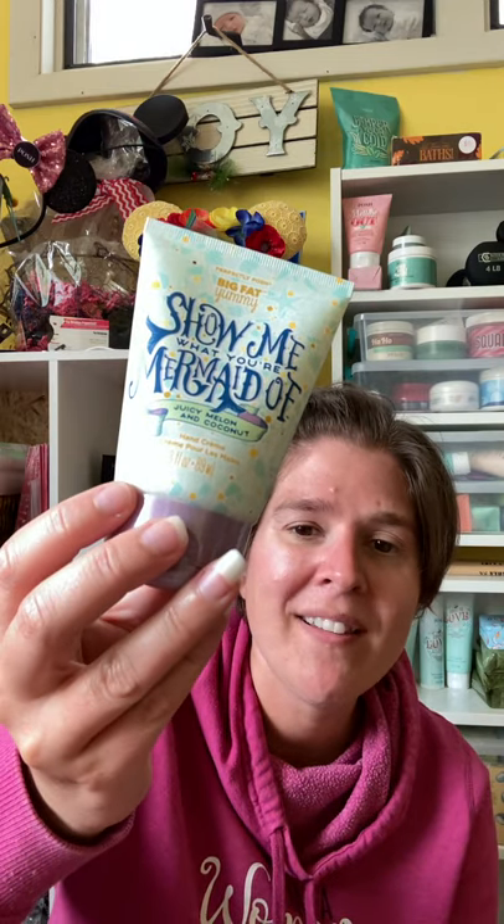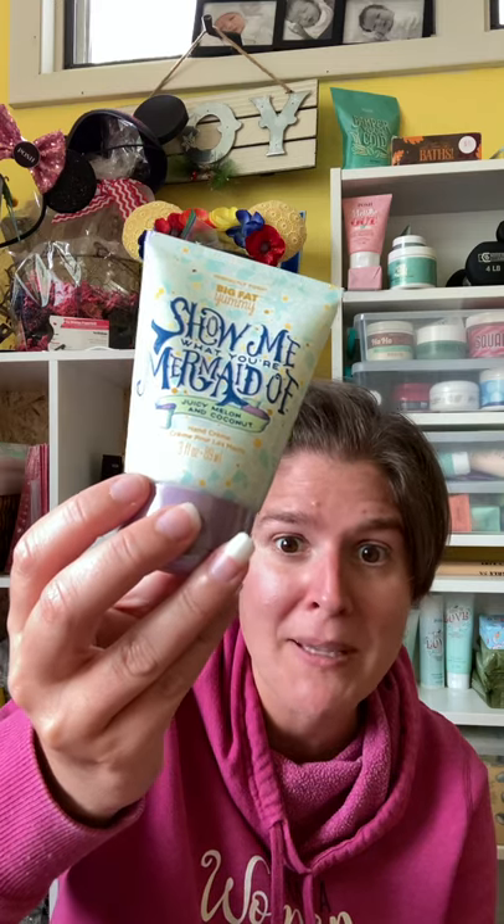Speaking of smelling good enough to eat, my personal favorite is the Show Me What You're Mermaid Of. I always like to ask little kids if they know what a mermaid is, whip this out, let them smell it, and tell them that's what a mermaid smells like — which is juicy melon and coconuts. This is fabulous. I love it. I would eat this in a heartbeat, and all of our products are food grade, but I wouldn't suggest eating them because they don't taste good. I have a six-year-old — I know.